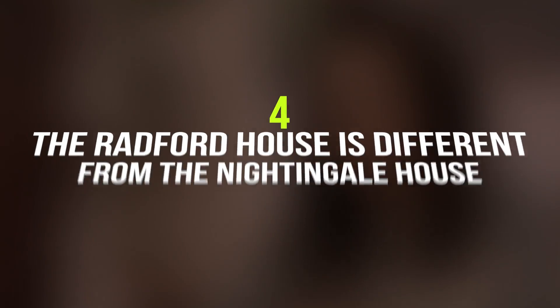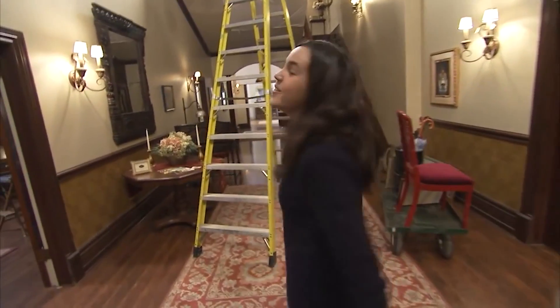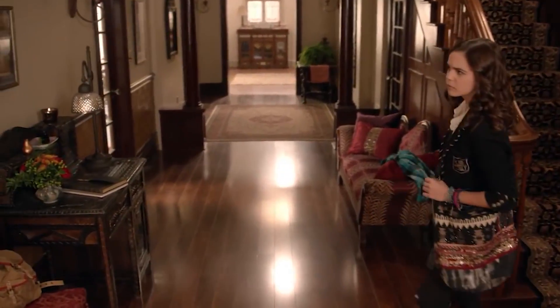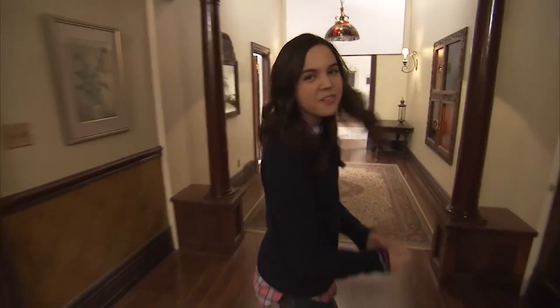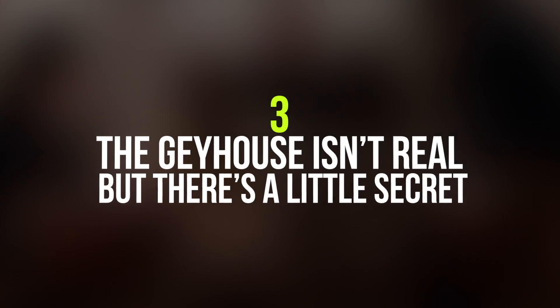Number 4: The Radford house is different from the Nightingale house. When doing tours of the two homes, you can clearly see that the Nightingale house is much different from the house in which Dr. Radford and his son live. Cassie's house is warmer and more inviting with plants and antique furniture. If you look at Dr. Radford's house, you'll notice a lot of modern elements — it's a bit colder than the Good Witch house.